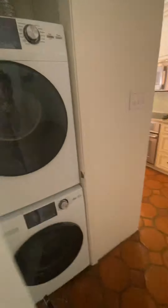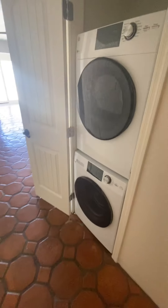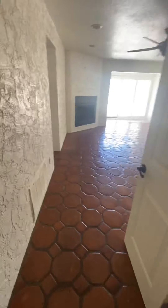That door does not shut — that's interesting. So the door for the washer and dryer does not shut.